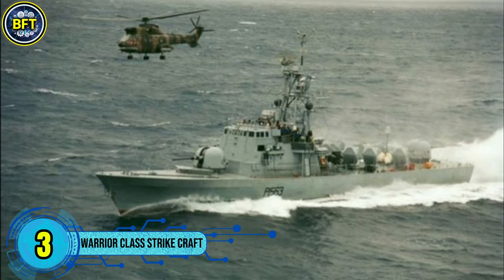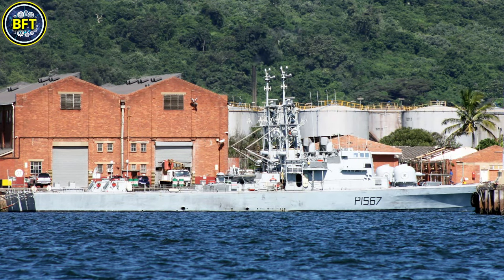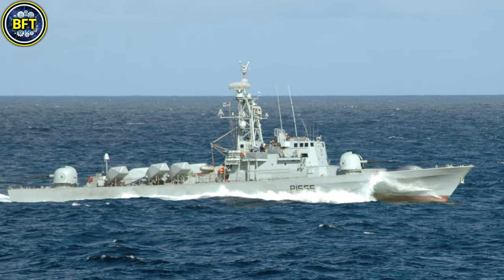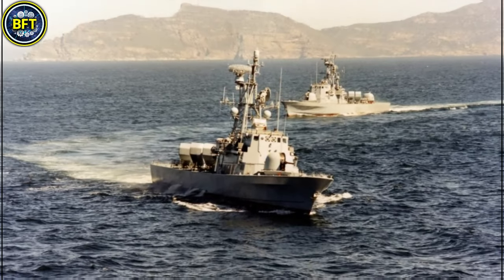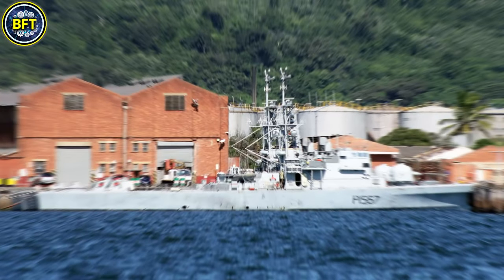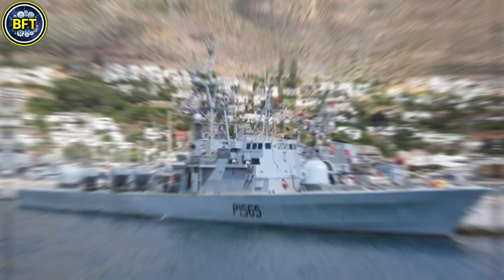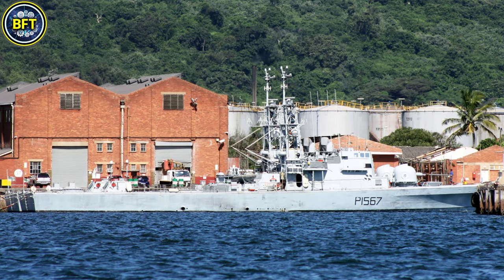Number 3: Warrior Class Strike Craft. The Warrior-class strike craft, originally the Minister-class, are fast attack vessels that played a pivotal role in the South African Navy from the late 1970s. Built by Israel's shipyards under the Reshev-class design, these ships were optimized for missile-based naval warfare. They were heavily armed with Scorpion surface-to-surface missiles, a 76-millimeter dual-purpose gun, and secondary armament such as 20-millimeter cannons, making them formidable for coastal defense and offensive operations. Measuring about 58 meters in length and displacing 450 metric tons, powered by gas turbines and diesel engines enabling speeds exceeding 30 knots, their compact design and high maneuverability allowed for swift engagement in littoral zones. The strike craft also featured advanced radar and electronic warfare systems. Over time, some vessels were converted into offshore patrol vessels focusing on anti-piracy and maritime security missions.